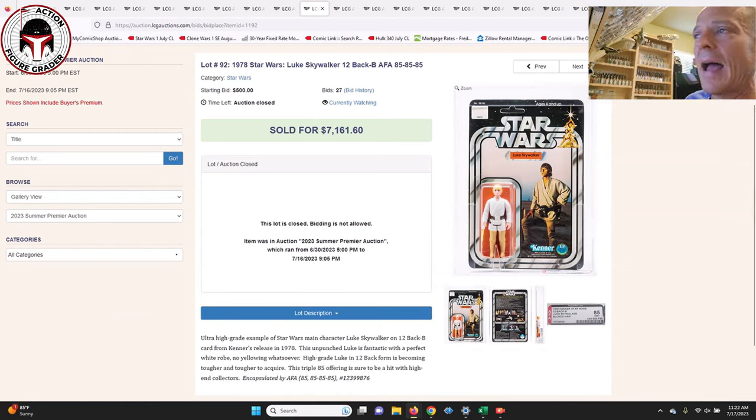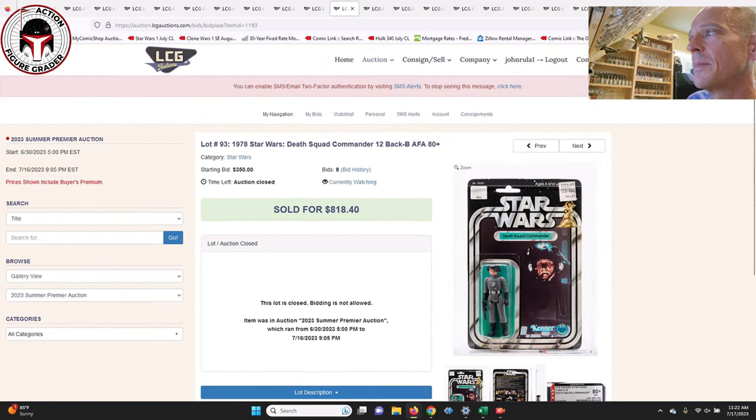The 12 Back-B Luke Skywalker had straight 85s — absolutely stunning condition — and that one sold for $7,161. I don't follow 12 backs closely enough to give you a reference point relative to some past sales, but these will at least give you some price targets if you're looking at beautiful examples for sale later this month at Hake's.